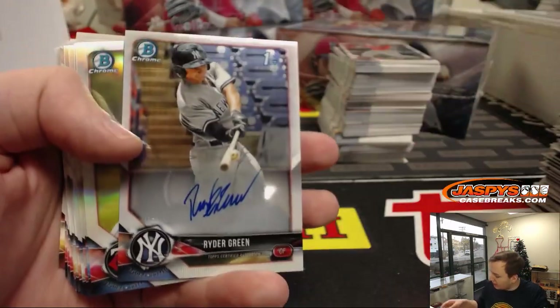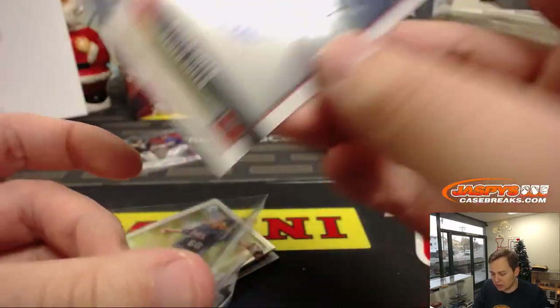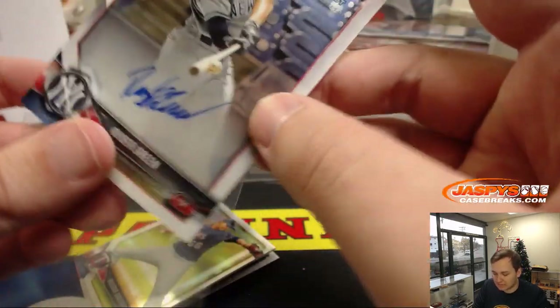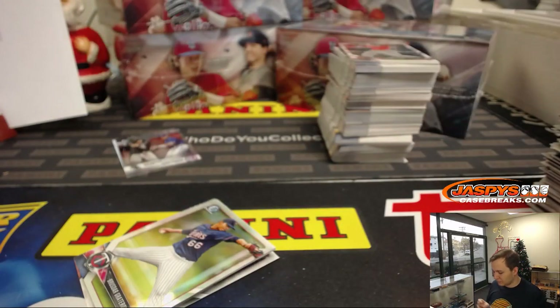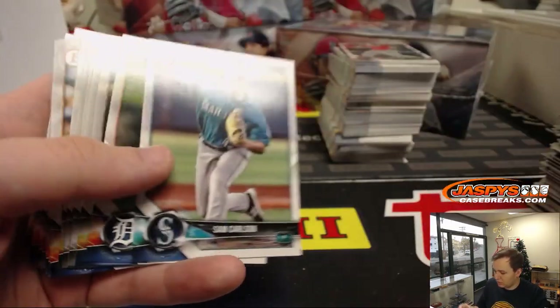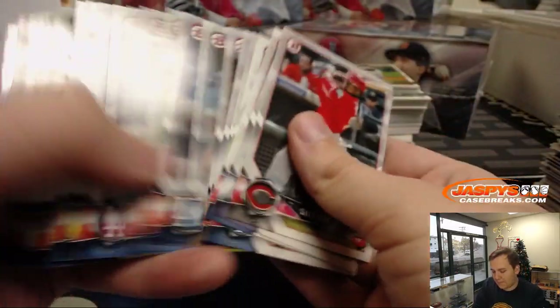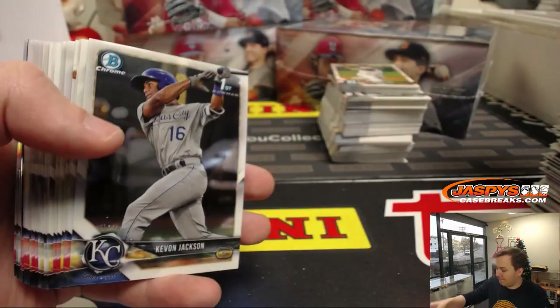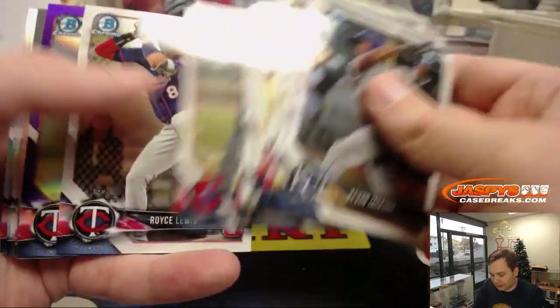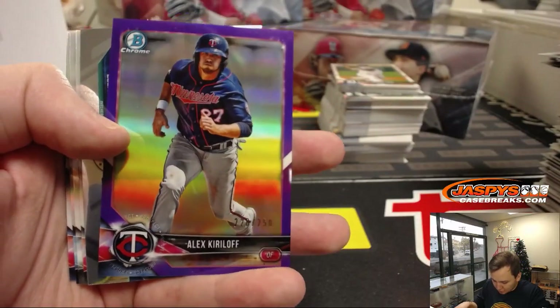Yankees — Ryder Green autograph, New York Yankees. First hit for them, John G. Oh, that's right — Grayson Rodriguez. Just base there. We got a purple — Alex Kirloff for the Twins, number 250.